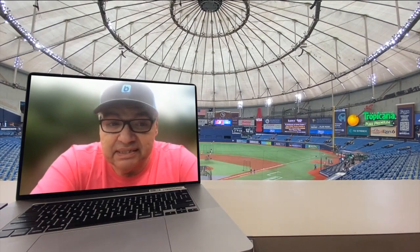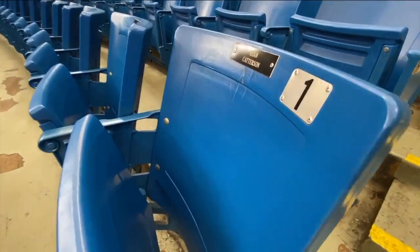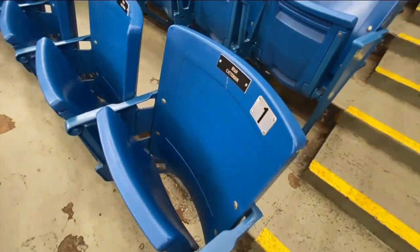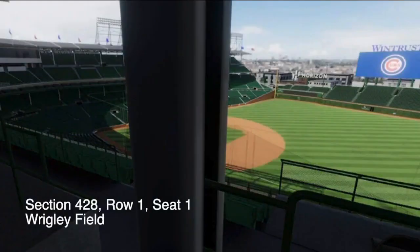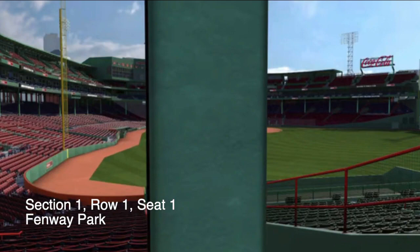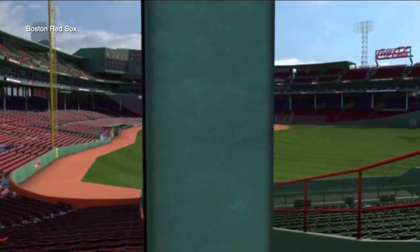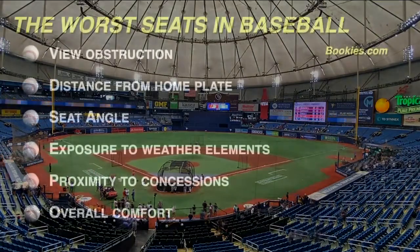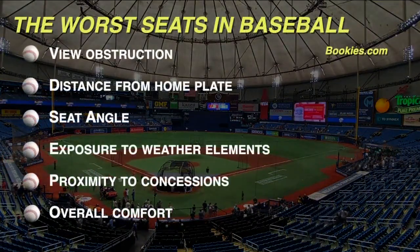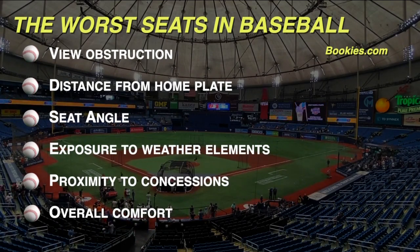There are several seats on this list that are in row one or row A. Bill Sparrows, a betting analyst for bookies.com and sports columnist at the Boston Herald, came up with an algorithm to determine the worst seat at all 30 major league baseball venues. He scored each ballpark's seating arrangement on a 1 to 10 scale in six categories, such as obstructed views and distance from home plate.